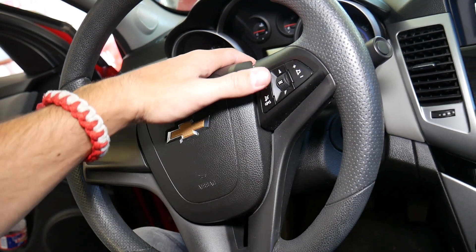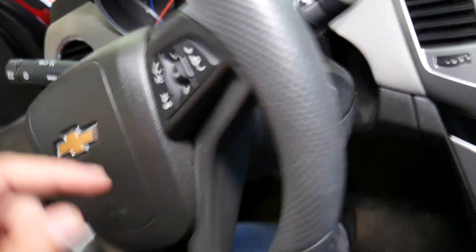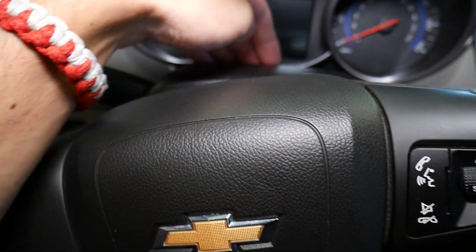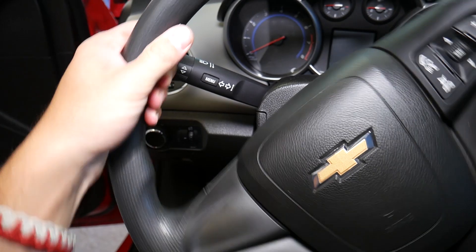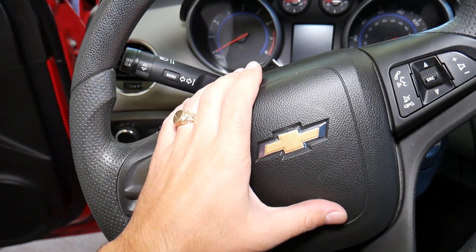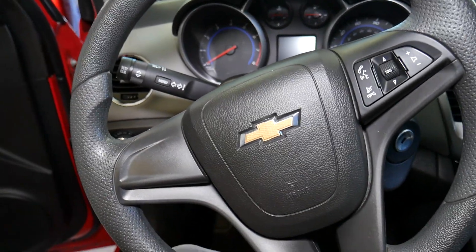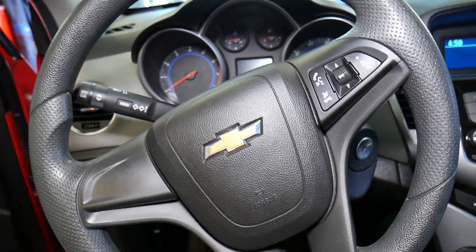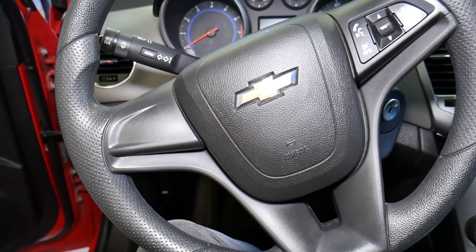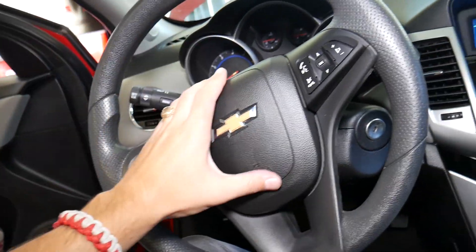That's reason number one. Reason two could be the clock spring. The clock spring is the device that sends the signal from all the buttons on the steering wheel and the airbag to the steering column — because when you turn your steering wheel left and right, without that clock spring the wires will just break. It's a device that transfers the signal and it could go bad, but usually if it goes bad your steering wheel buttons may quit as well. You may also get an airbag light — that doesn't happen very often.